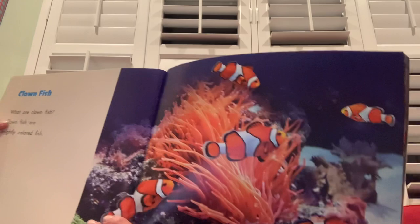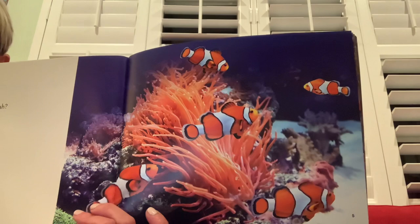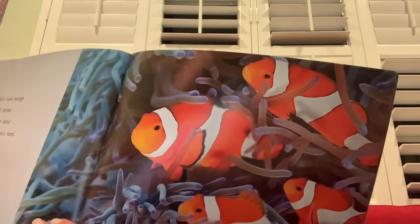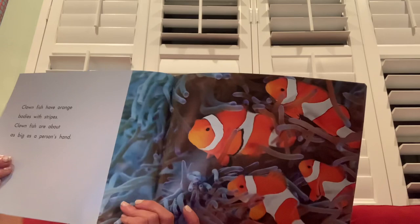What are clown fish? Clown fish are brightly colored fish. Pretty colors — I see lots of orange. Clown fish have orange bodies with stripes. Clown fish are about as big as a person's hand — remember, that's not too big, not too small.